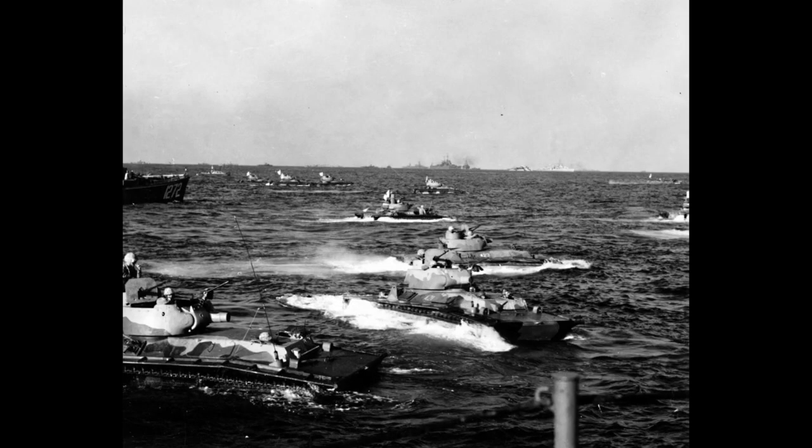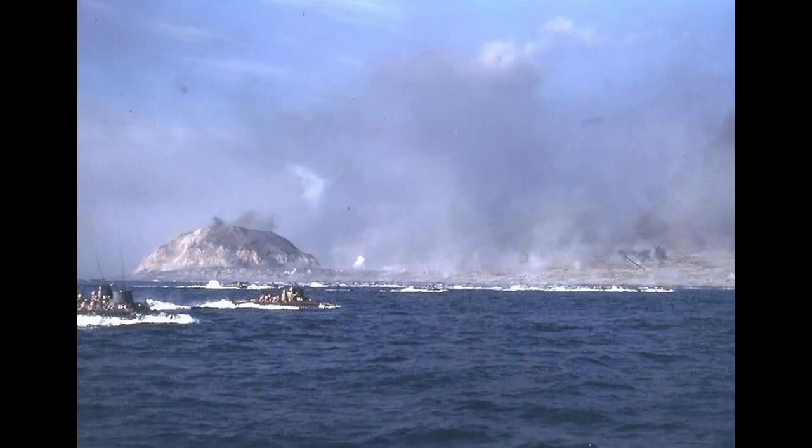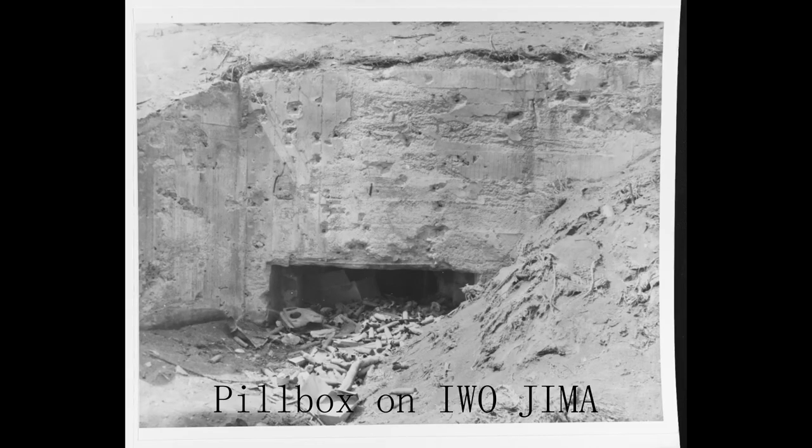The maximum endurance was the same as the previous variant. This variant first saw action from Saipan onwards, through further battles such as Iwo Jima, where it proved what it was truly capable of with its new 75mm gun in support of the Marines and their landings.